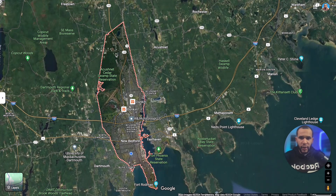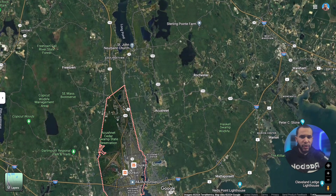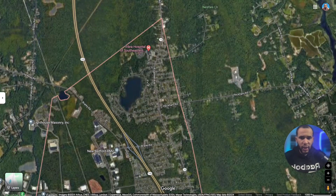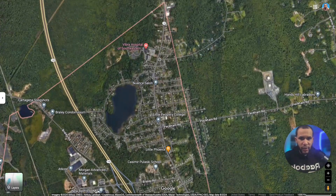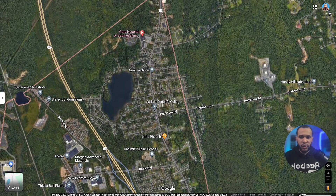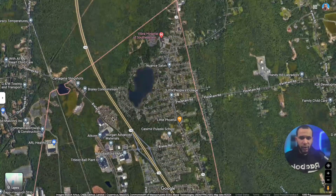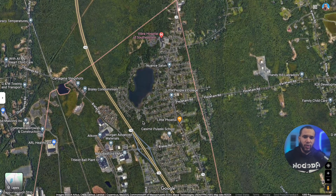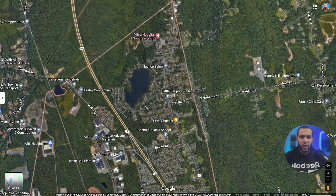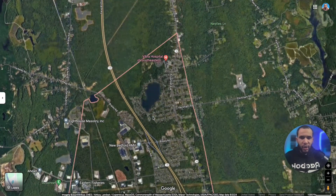New Bedford is actually very close to Acushnet, Dartmouth, and Freetown. Even Boston is only about 50-55 minutes with no traffic. Here in the north end we have Acushnet Ave, which is a very long road that takes you all the way to the south end. We also have Highway 140, which will take you all the way to Boston. So if you work in Boston and want to jump on the highway right away, you might want to pick this area.